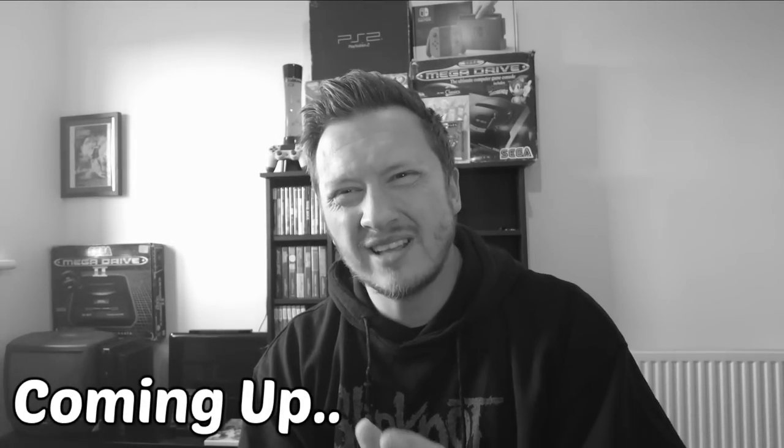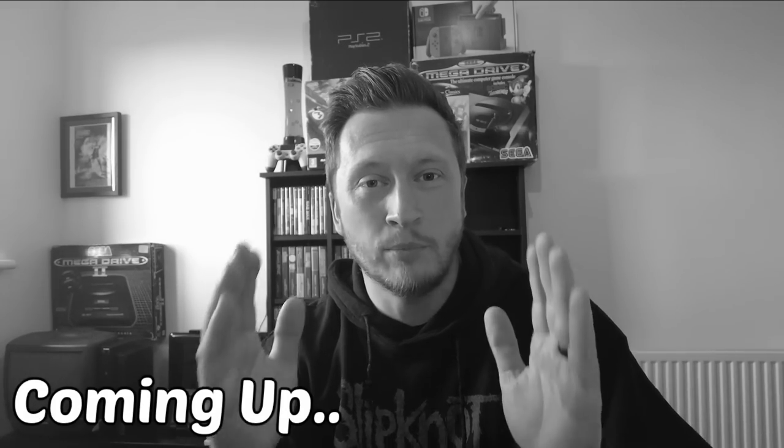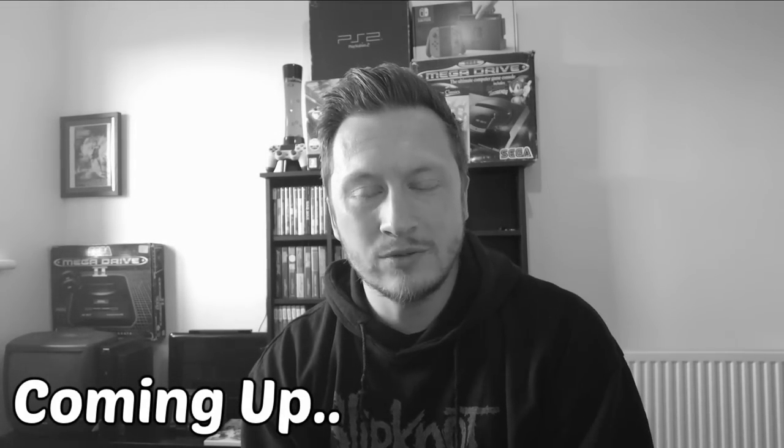I went to Merthyr CEX. It's not the best footage because I couldn't exactly point the camera at the guy behind the counter, but this is what happened.